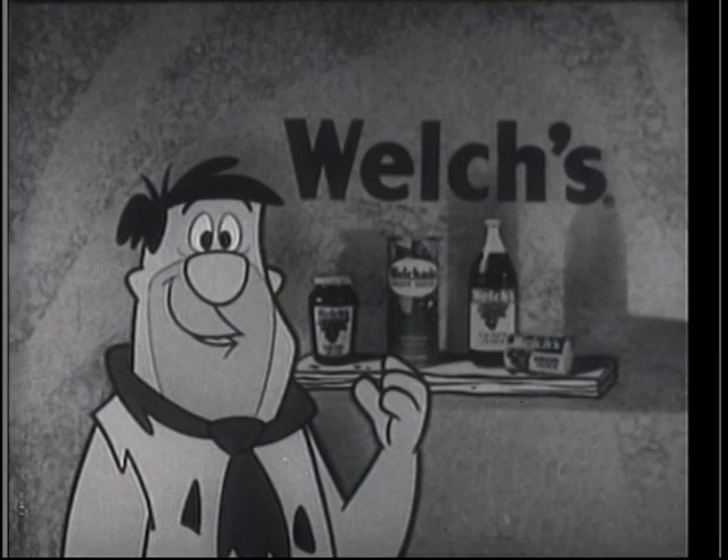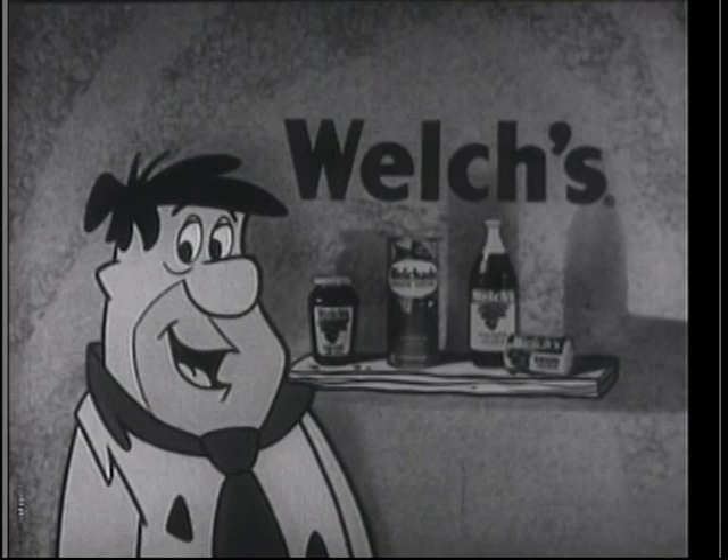The Flintstones, brought to you by Welch's. They make these great products from the pick of the grapes — Concord grapes, Annie.